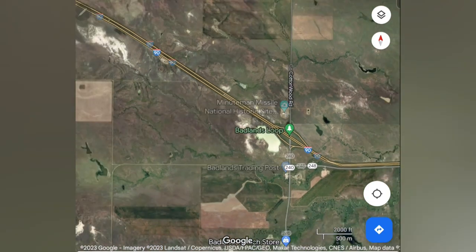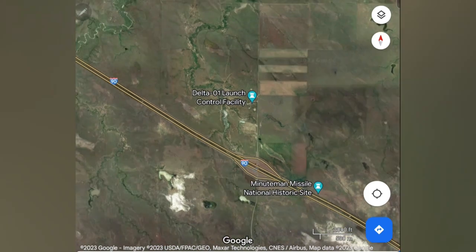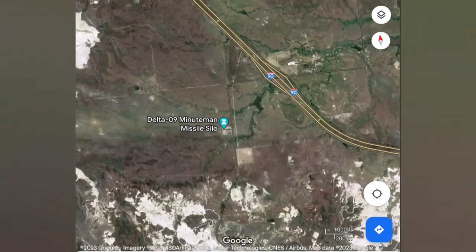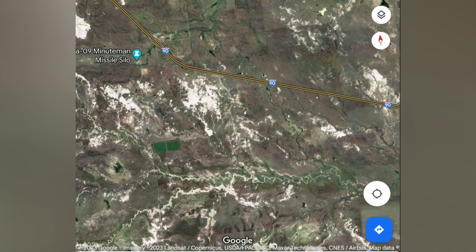The Minuteman Missile Historic Site is made up of three different areas: the visitor center with exhibits, the launch control facility where you get to go into the launch control room, and the remaining Minuteman Missile Silo in South Dakota. The control center is actually connected to the missile silo by an underground wire, and each control center would be wired to 10 different silos.